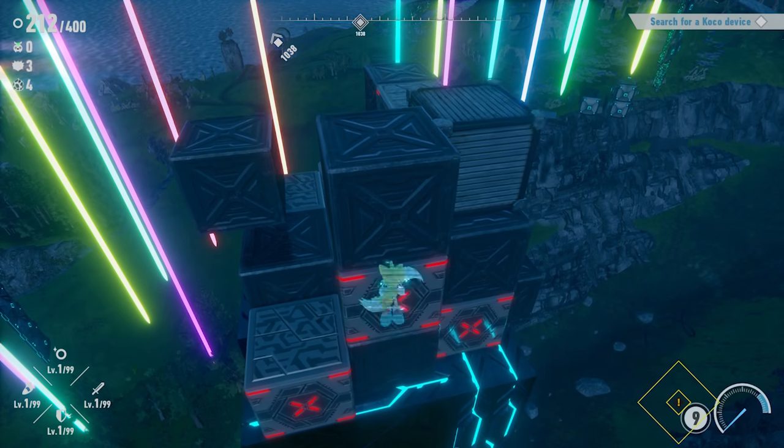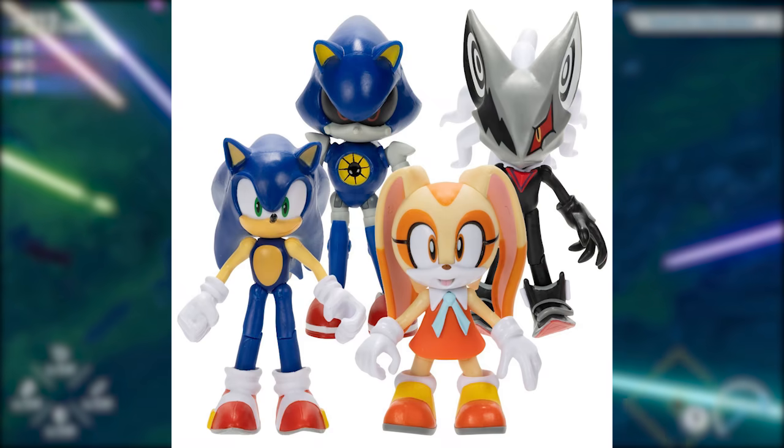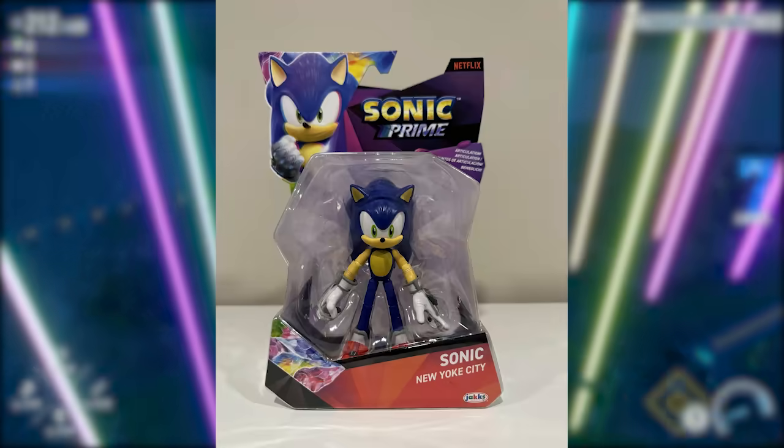Moving on to another one I think we'll get inevitably: Sage. How the hell do we get Infinite in that last wave and not her? She would have fit right in there perfectly. I love Infinite as much as the next guy, but how has Jax not made a Sage figure yet? They're making Prime stuff already.